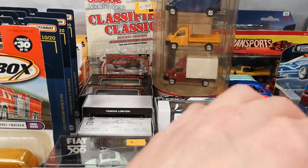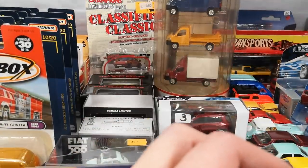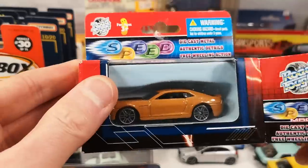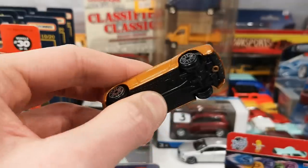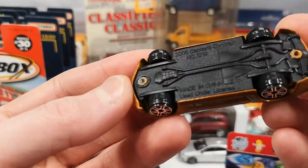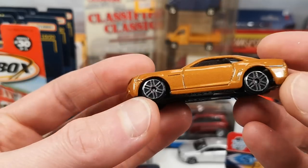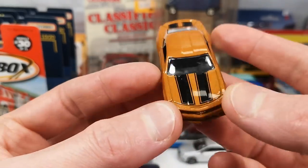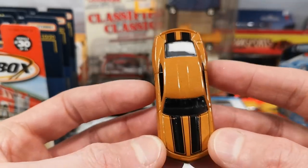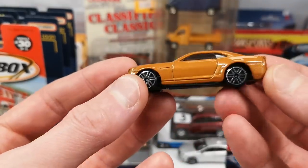Then we got a Camaro — 2006 Camaro concept, number 1219, used under license. Camaro printed on the side, got go-faster stripes on the hood and on the trunk, but no light details.